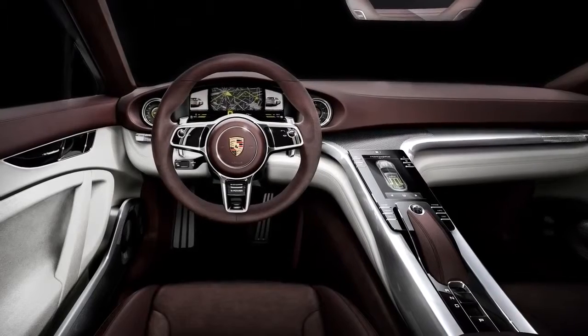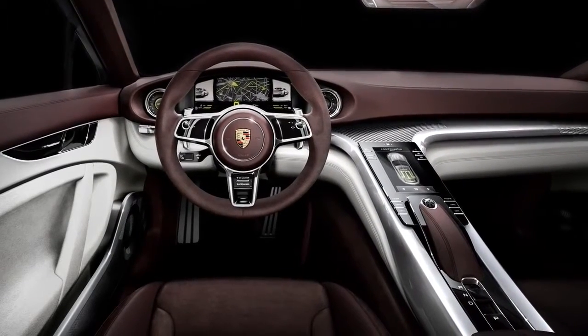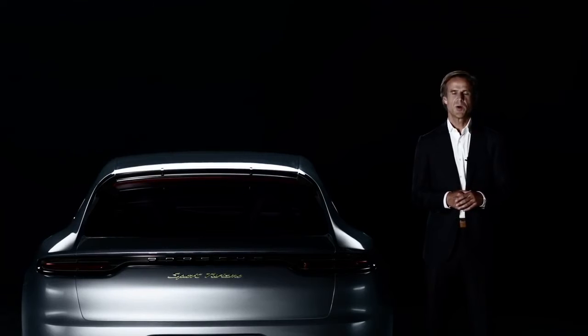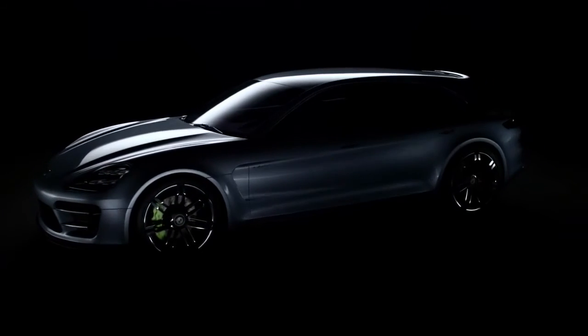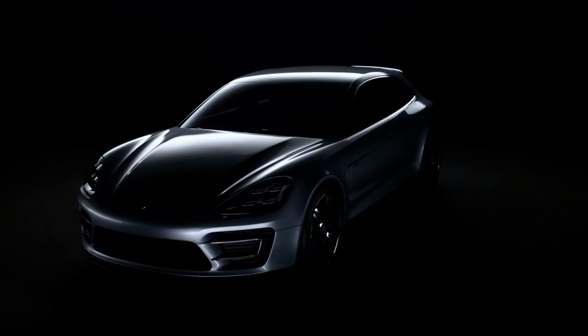Furthermore, we thoroughly refined our operating philosophy. All in all, the Sport Turismo represents our vision of a sustainable sports car concept and the consistent further development of the Porsche design language.